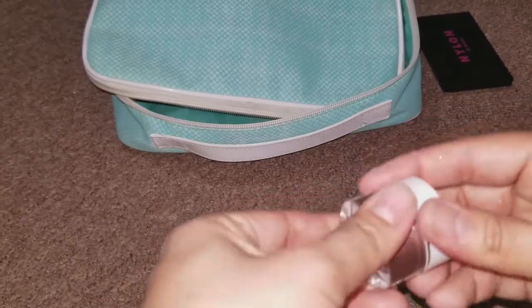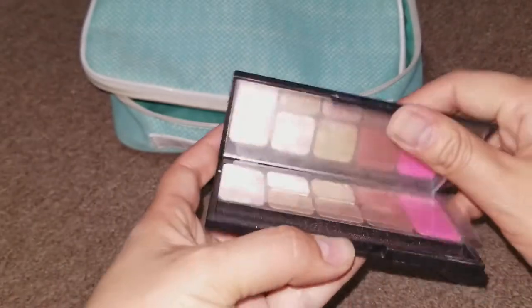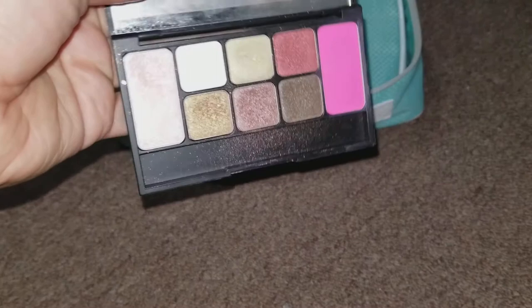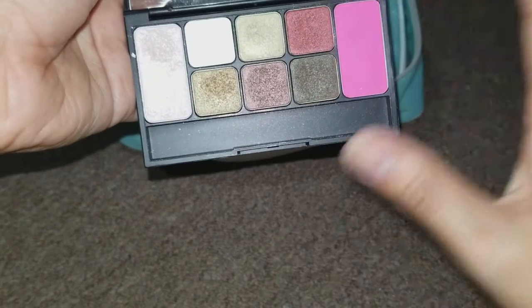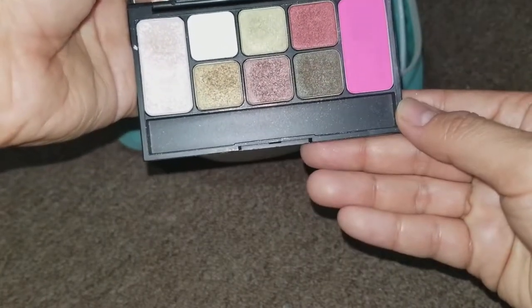The eyeshadow palette I brought was the Nylon and Mimi Box Collab. All of my mirrors are so dirty — I'm so embarrassed, sorry guys. The colors I used were these two, and they're just amazingly pigmented. I love this palette — just beautiful, beautiful colors.